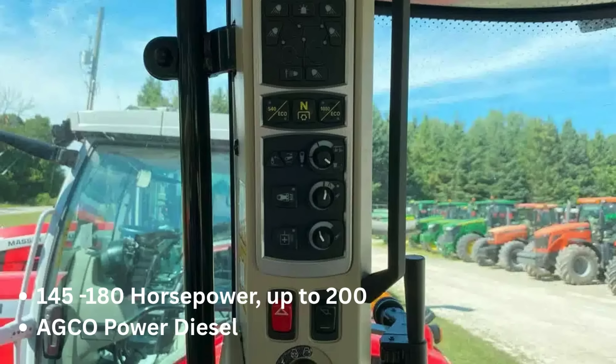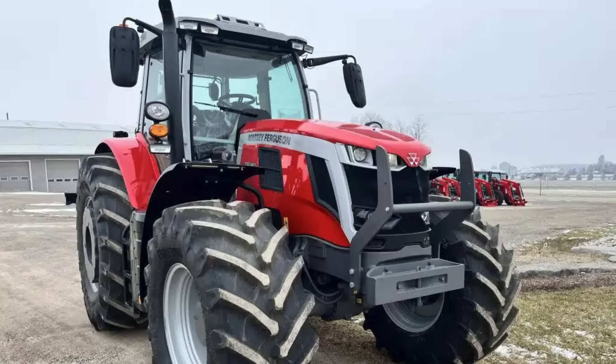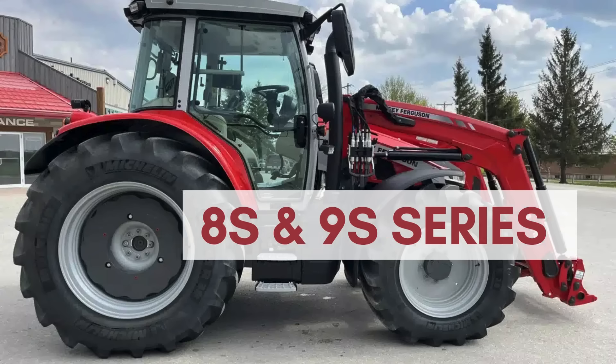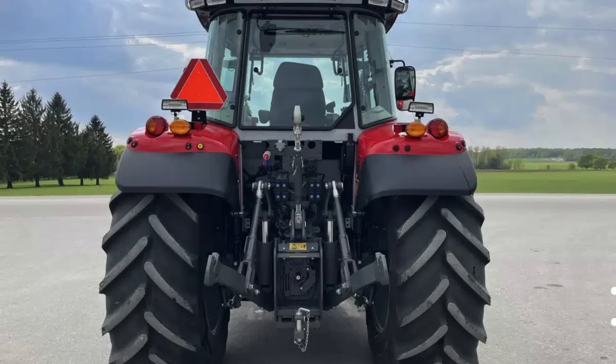The unique 6S series delivers the horsepower of a six-cylinder tractor — up to 200 — with power management, but within a four-cylinder compact footprint, offering superior maneuverability and reduced soil impact. Stepping up, the 7S series is a high-performance line offering up to 210 horsepower, known for its extreme maneuverability and advanced digital tools to boost productivity.